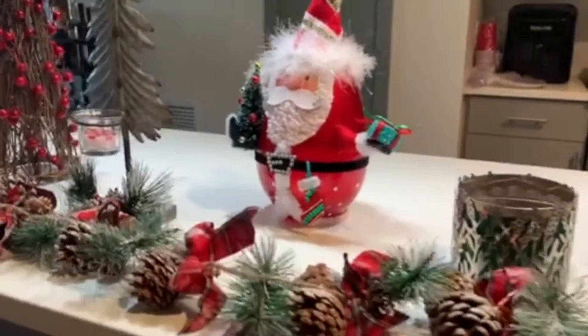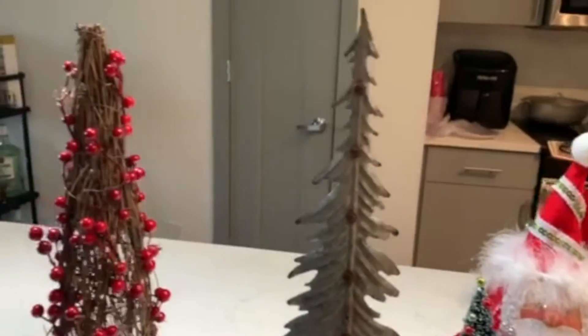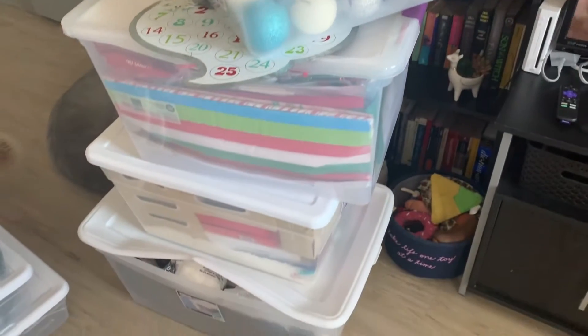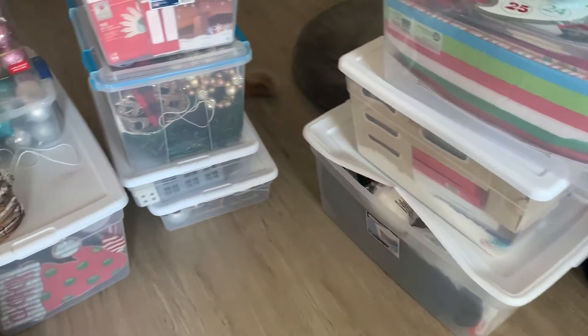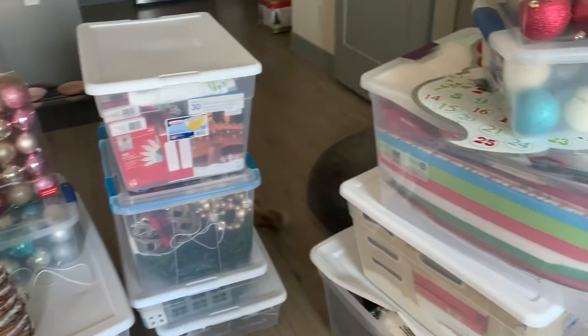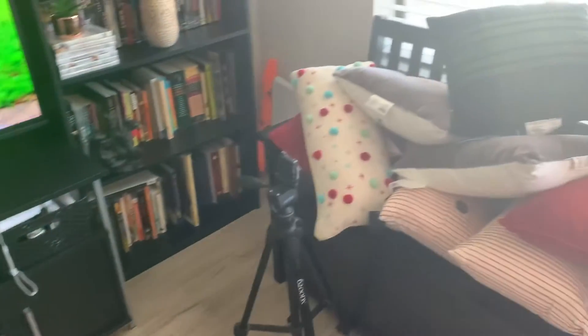Hey guys, welcome to my channel and thanks for watching my first video. It is officially Christmas season and I could not be more excited. Today's video is all about decorating an apartment and really getting ourselves in the Christmas spirit.